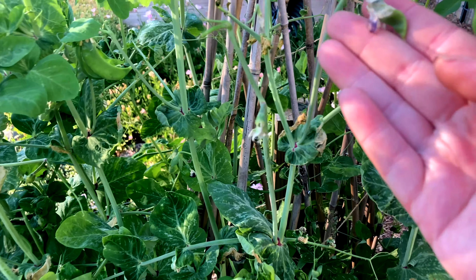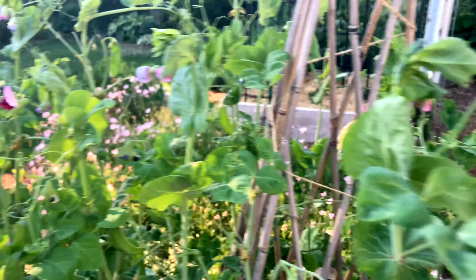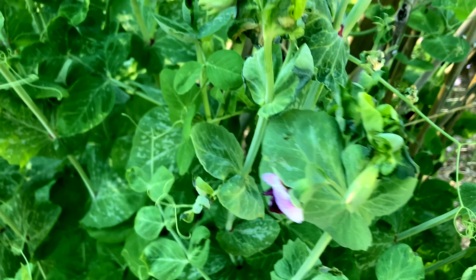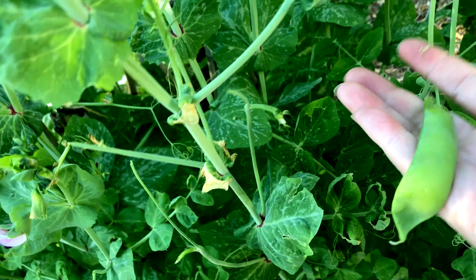Snow peas — I was worried about these. Last week we had three or four days where it was in the 90s and the heat index was above a hundred. The tips of my peas got a little crispy and I actually told my mom she should resign herself to not having snow peas because there were no blooms at the time. But here we are a week later with glorious snow peas. They taste so good — they're like sweet. There's a lot more that need to be harvested.